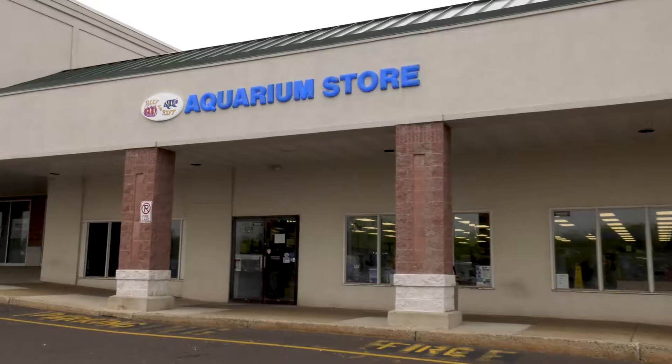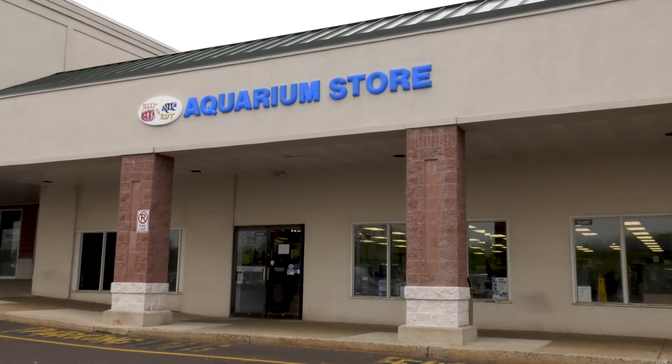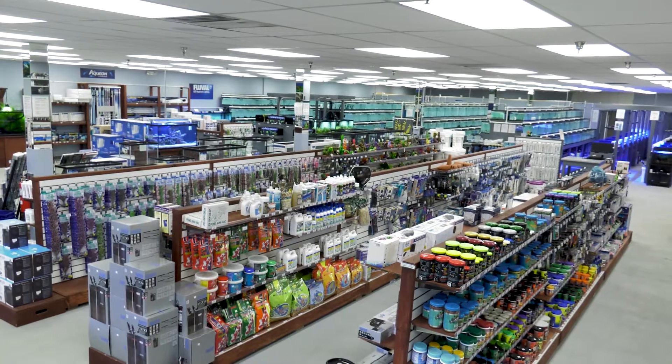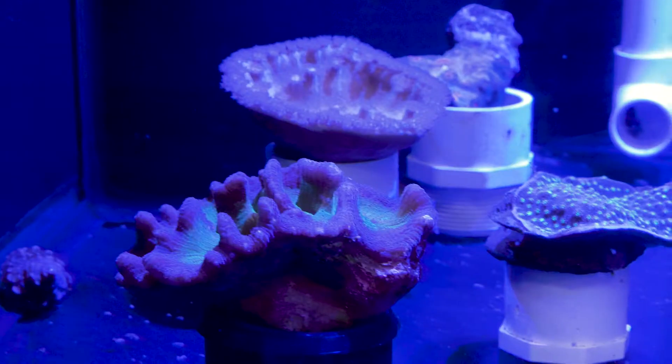You've been recognized throughout the entire region for your selection and your education to help people understand how to care for their tanks. There's saltwater tanks and there's freshwater tanks.